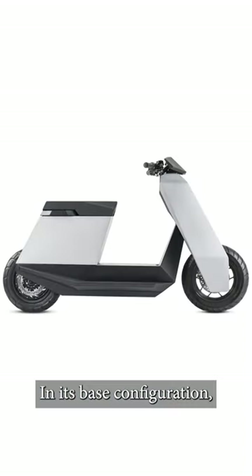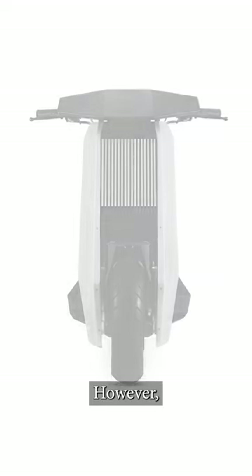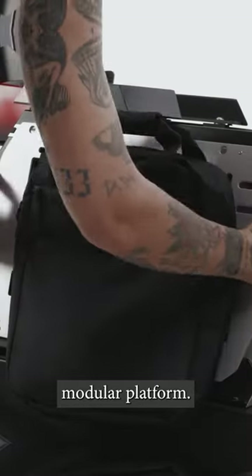In its base configuration, the model is equipped with two 72-volt 30-amp-hour battery packs, suitable for up to 60 miles of continuous riding. However, if you want to travel for longer distances without looking for a plug, you can optionally install two more battery packs on the scooter's modular platform.